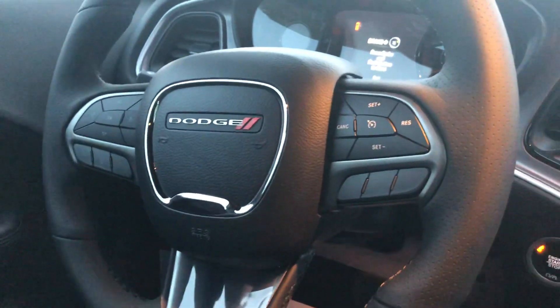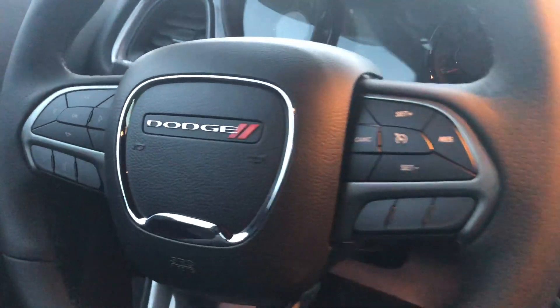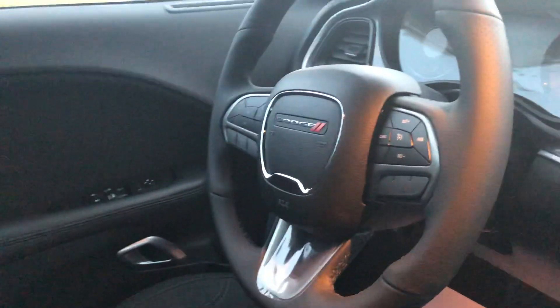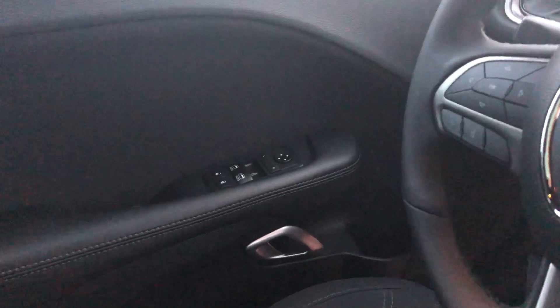Down here you've got dual climate control and a couple other features as well. Your cruise control and Bluetooth controls are right there, and on the back of the steering wheel you've got media controls to control the volume, source, and channel. You've also got power windows and mirrors as well.